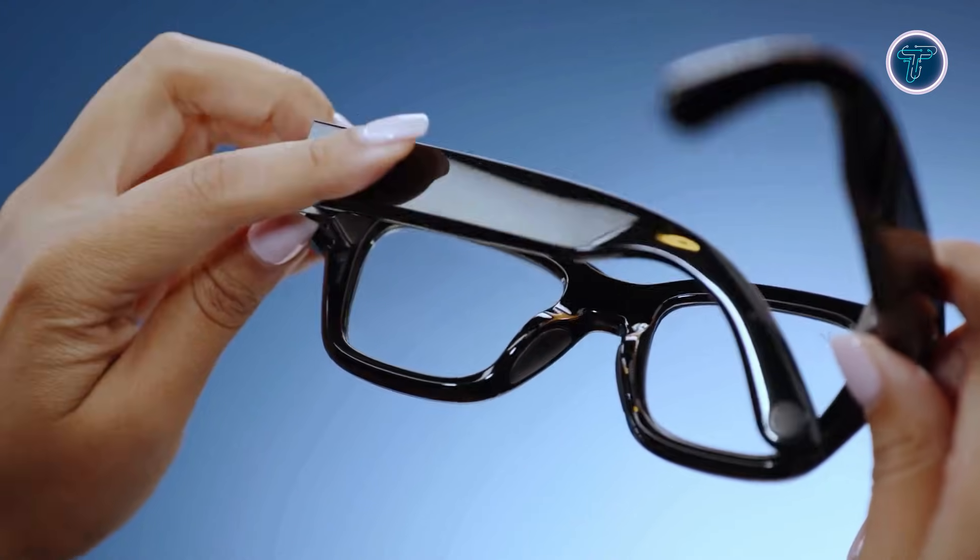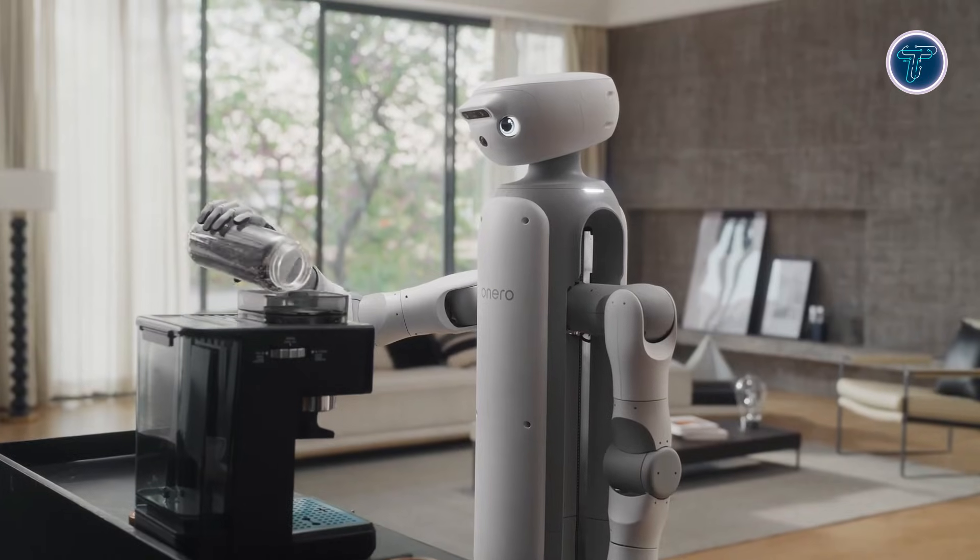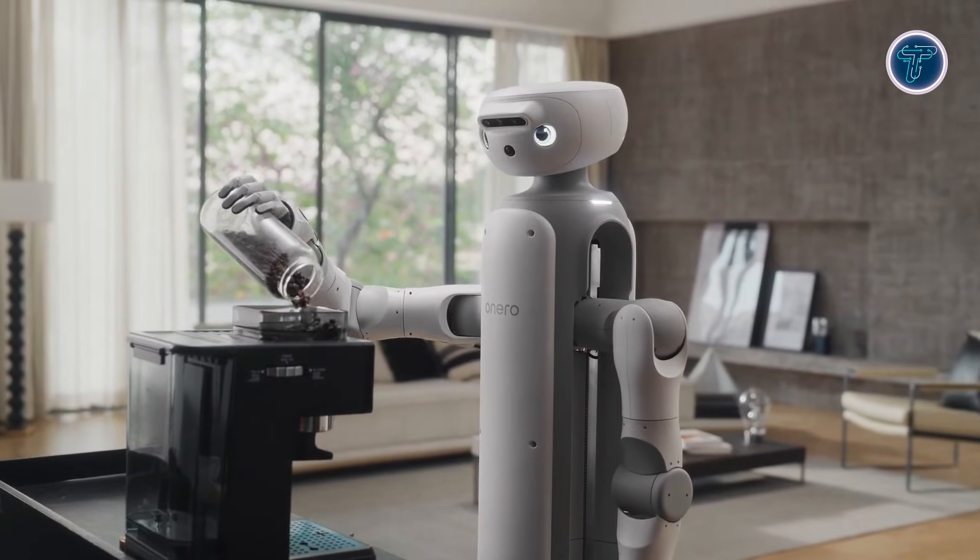Whether it's boosting productivity, enhancing wellness, or just adding a bit of fun and personality to your day, these AI inventions are proof that the future isn't just coming — it's already here, hidden in plain sight. Get ready to discover gadgets that feel like science fiction turned real.